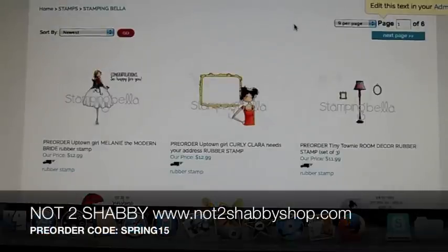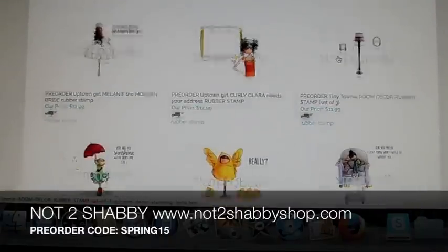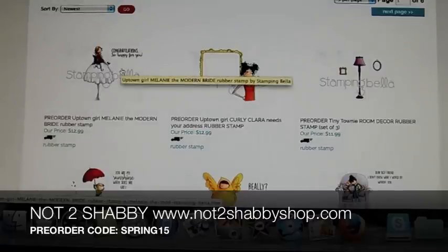Hi everybody, it's Jamie for Not Too Shabby. I'm here on my site. I have listed some pre-orders for the new Stamping Bella Spring Release, and this release is huge. So grab yourself a cup of coffee, sit down, take a look and see if there's anything you like. You can pre-order on my site. I have a coupon code SPRING15 to get 15% off your Stamping Bella pre-order. I'm not going to wait too long to put my order in, probably at the end of the week.